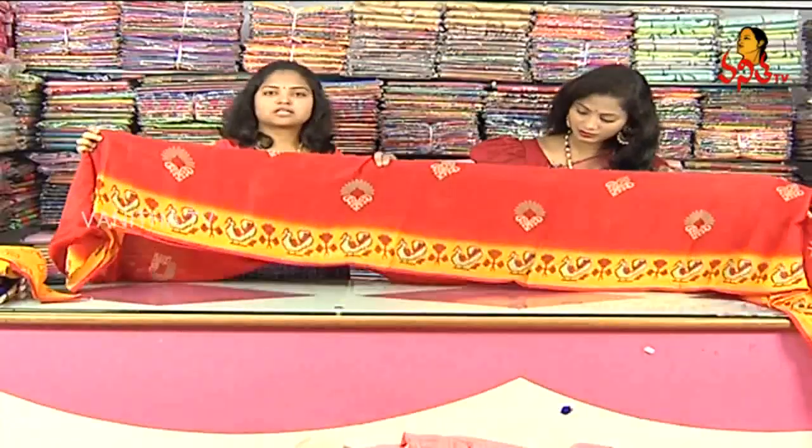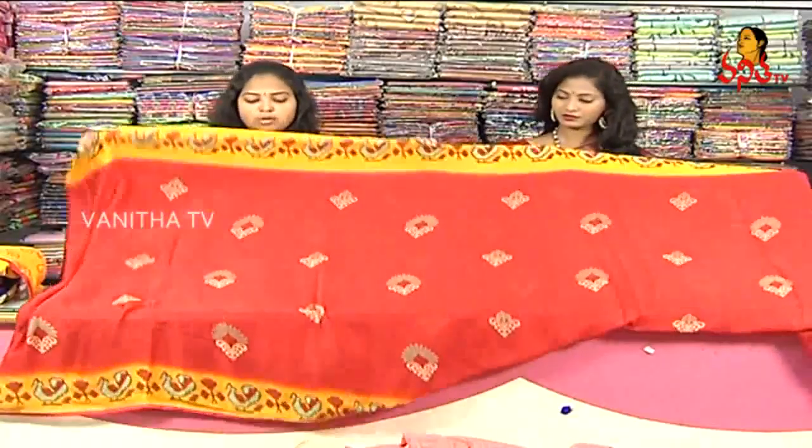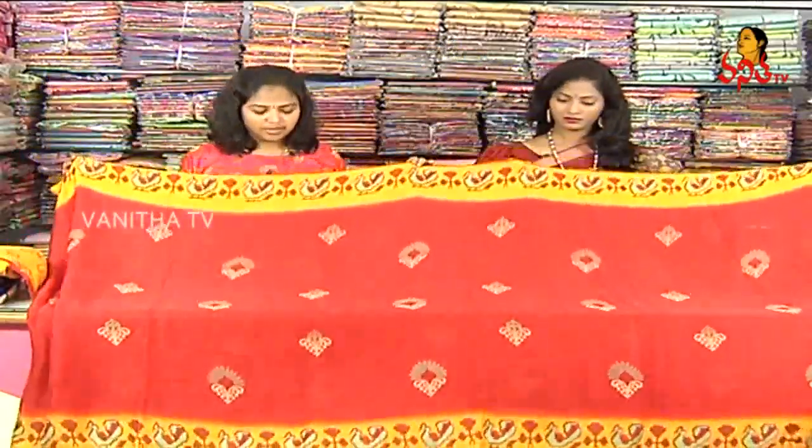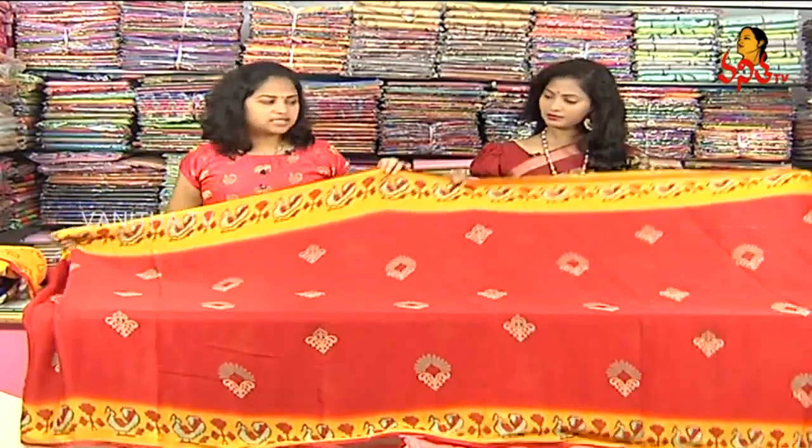We also have the same contrast border, and a red color combination with a plain color. We also have a printed style.